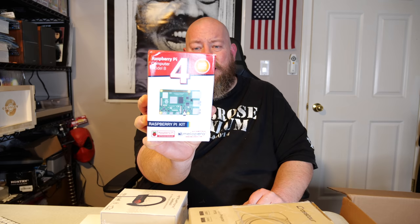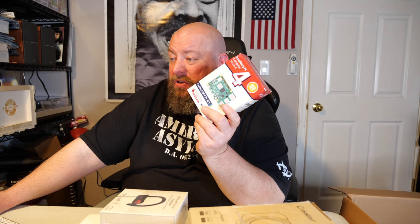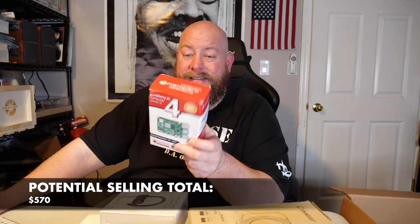Still factory sealed — we have a Raspberry Pi computer, Model B, Raspberry Pi kit. It says attach keyboard, mouse, and monitor/TV. Some kind of four-in-one system. I had to look this up — actual sold listings show $137, $159, $120, $170, $133, $135, $150. I'm probably going to ask $150 with best offer on eBay. It's still factory sealed, so there's possibly around $150 in that one item — fantastic.